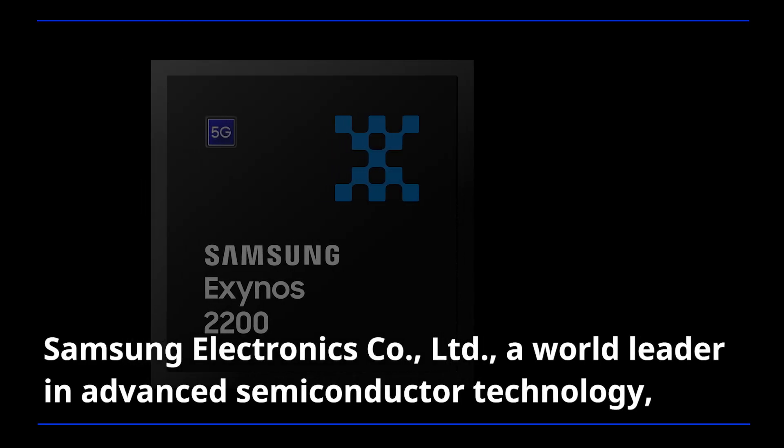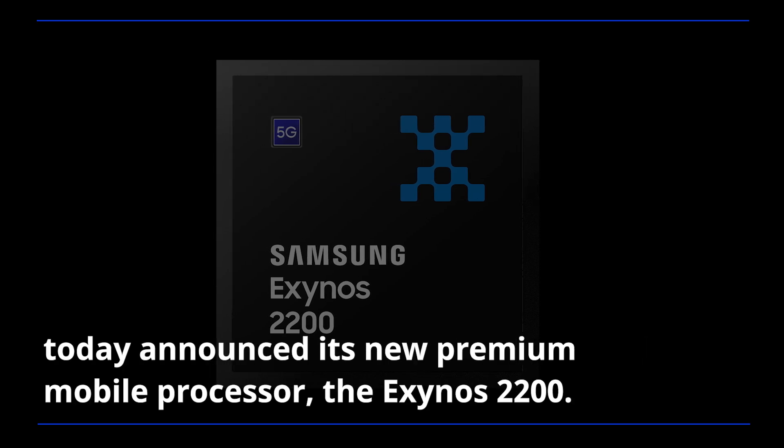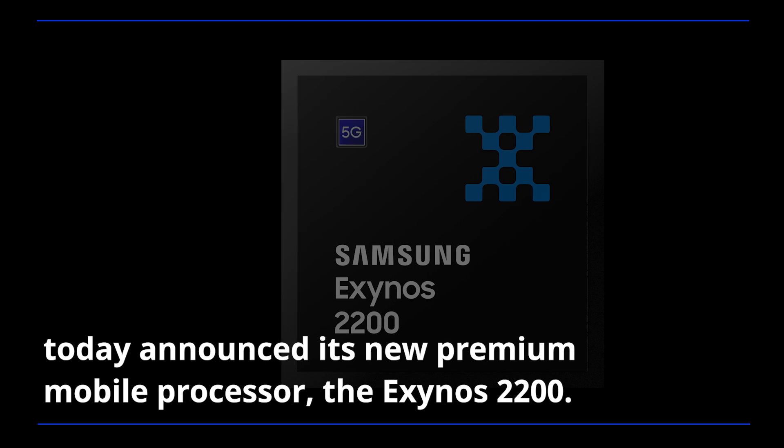Samsung Electronics, a world leader in advanced semiconductor technology, today announced its new premium mobile processor, the Exynos 2200.